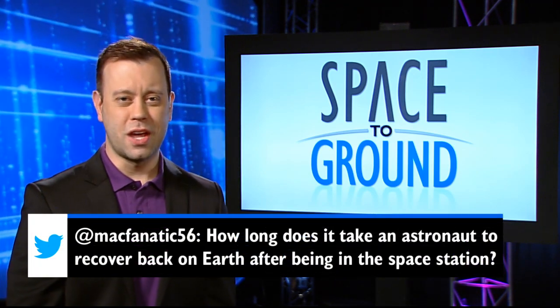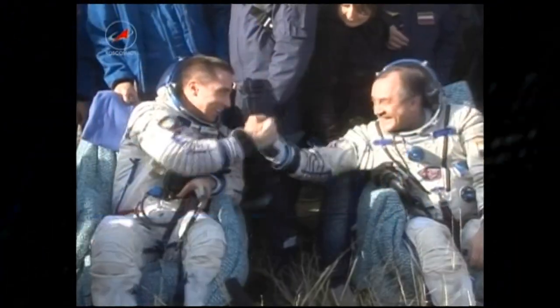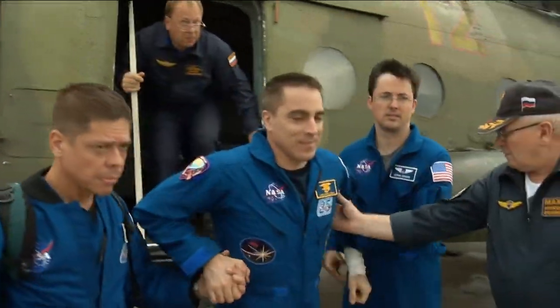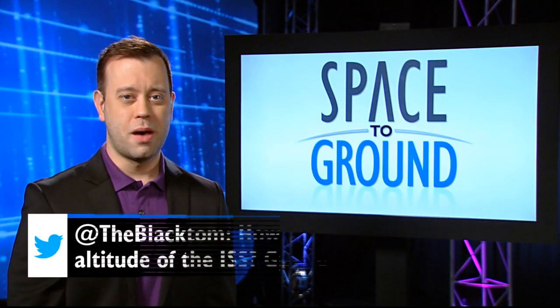MacFanatic56 asks: how long does it take an astronaut to recover back on Earth after being on the space station? Well, every crew member is different. Once they land, it takes a few hours for them to get their Earth legs back. And then when they get home to Houston, they spend several weeks working out in the gym and swimming. This is astronaut Chris Cassidy just two days after he landed — he said he was back to 100 percent in about three weeks.